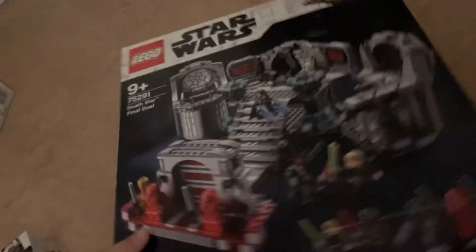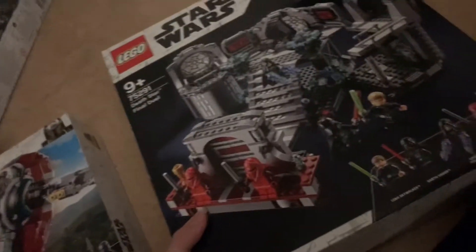I really like this set. And then, my favorite set that I got — the Death Star Final Duel. I knew this was retiring soon, but I really like this set. It's just gonna take a lot of time to build, but it'll be fun.